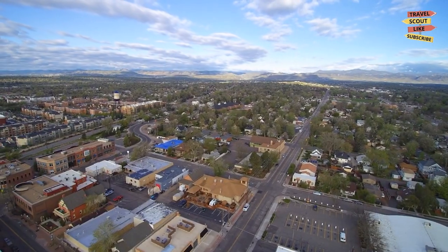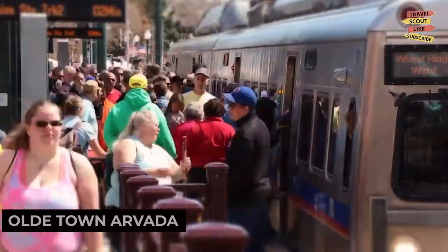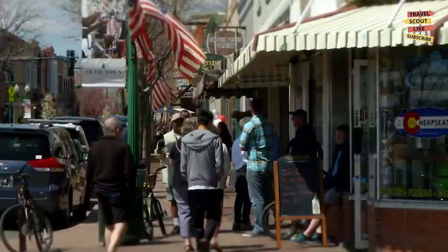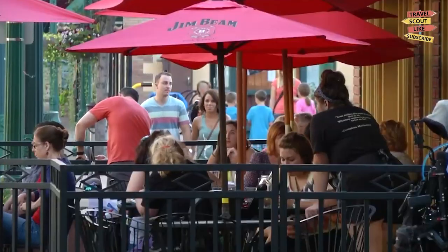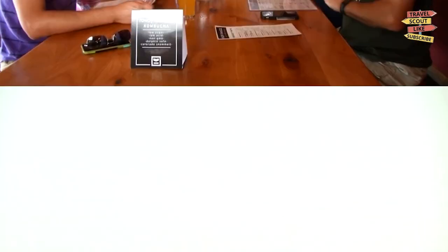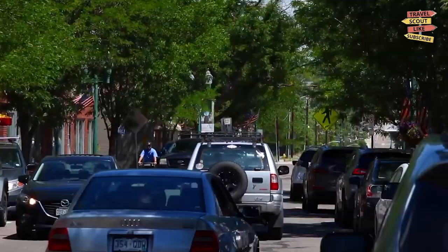Our first stop is Oldie Town, Avada. This historic district features charming Victorian-era buildings, boutique shops, and local restaurants. Take a leisurely stroll, browse through unique stores, and savor delicious meals. Oldie Town, Avada, is a perfect blend of history and modern-day charm.